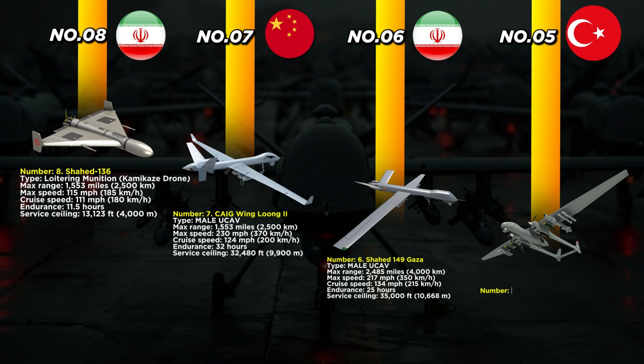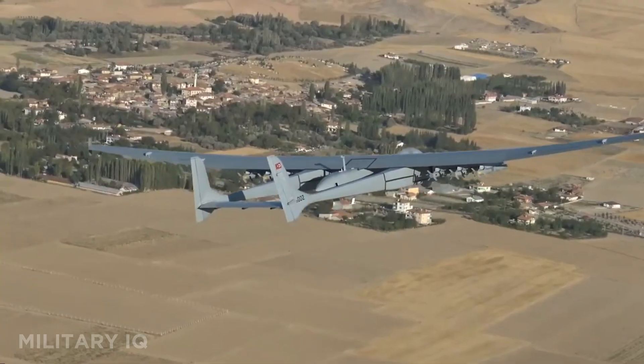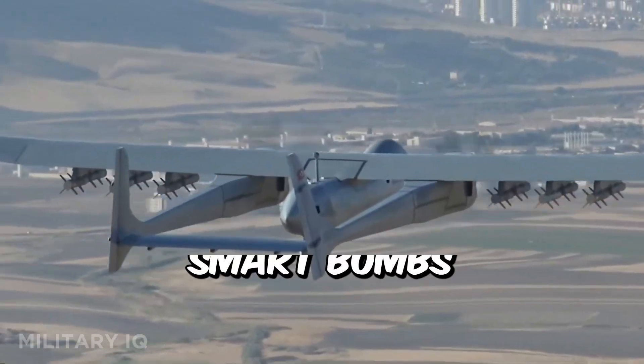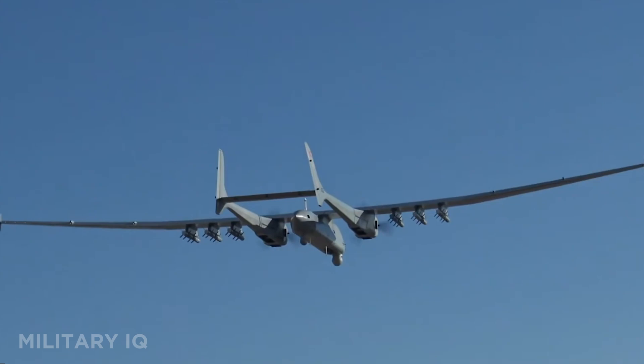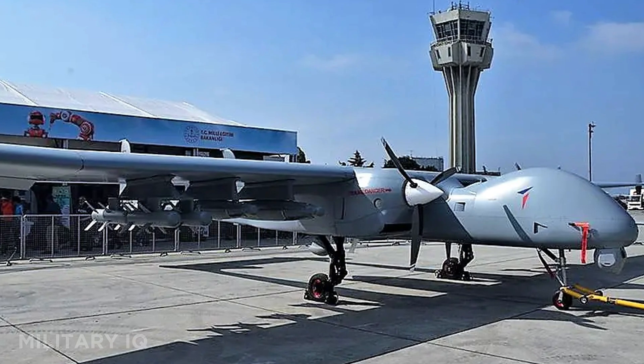Coming in at number 5 is the Bayraktar Akıncı — wait, referred to here as the Tayyik Sunkar — Turkey's twin-engine long-endurance combat drone. This beast has a range of 4,038 miles and flies at a top speed of 155 miles per hour, cruising at 110 miles per hour. It stays airborne for up to 50 hours and can reach 40,000 feet, making it perfect for long missions over land or sea. The Sunkar is equipped to carry a wide variety of weapons, including torpedoes, sonobuoys, and smart bombs, making it ideal for both land strikes and anti-submarine warfare. It's also fitted with satellite communications for beyond-line-of-sight missions, and deployed heavily by the Turkish Navy, it's one of the few drones in the world designed to operate effectively in maritime environments.